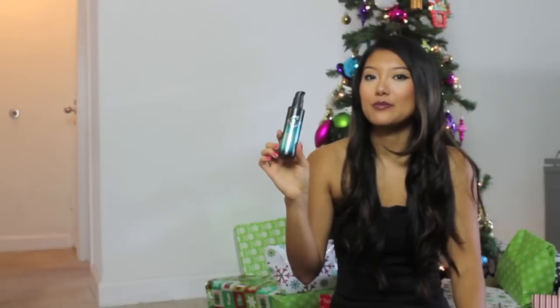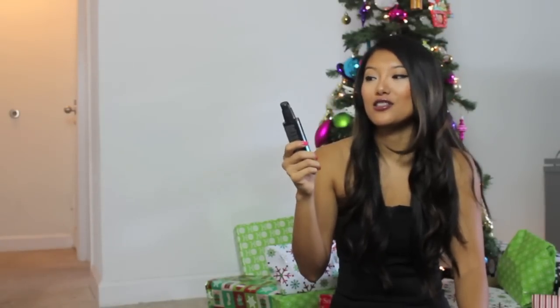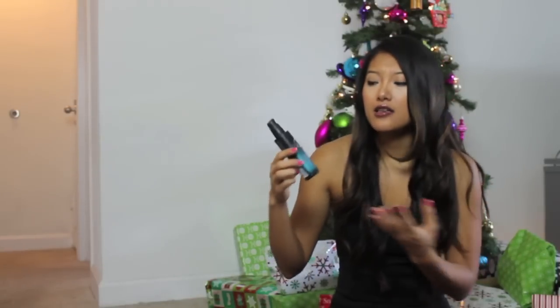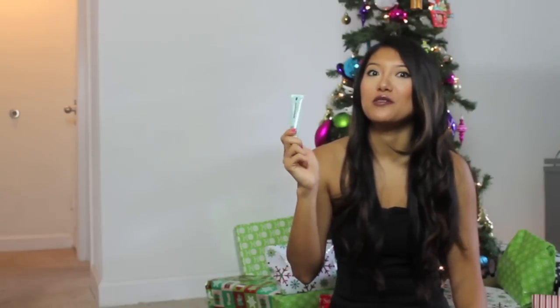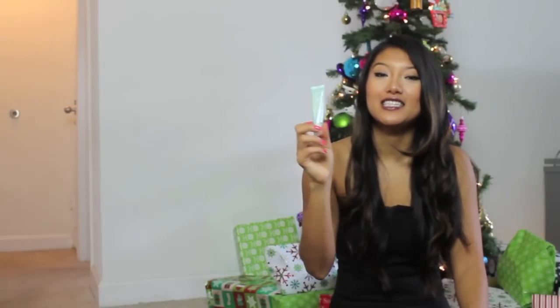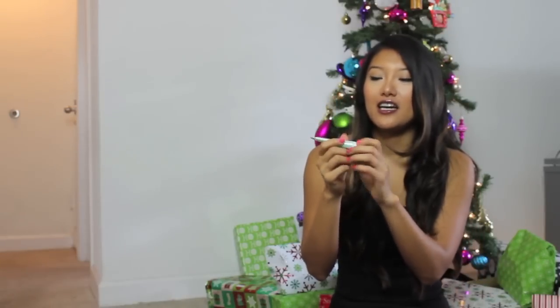This is one of my favorite split end repair creams and it's by Catwalk. This is a great stocking stuffer, especially in the wintertime — our hair tends to get damaged and really dry, so this helps a lot during this time of year. You guys have probably seen me talk about this before. This is the Essie Disappearing Trick Cuticle Remover Stick and I love this stuff. It works so quickly — you don't have to worry about pushing your cuticles back before you do your nails.